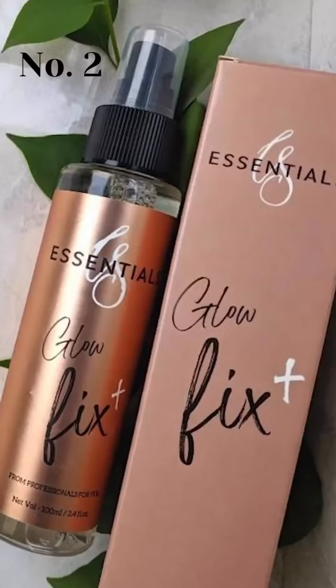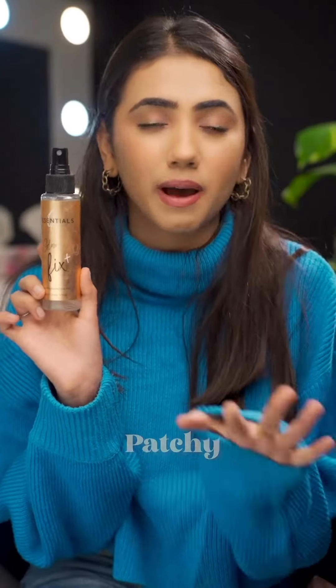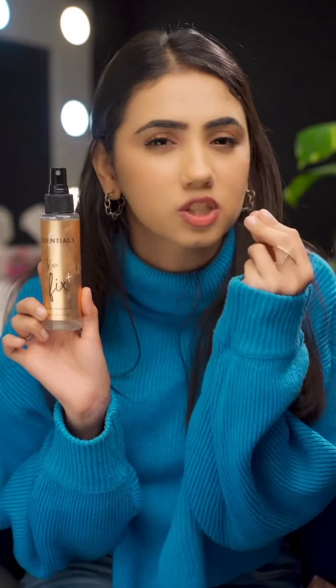The second product — I've talked a lot about it and you've seen it a lot. It's the Sea Essential Glow Fix Plus. If your base is patchy or cakey, this product is magic. It will give a natural look and add a little shine on the face.